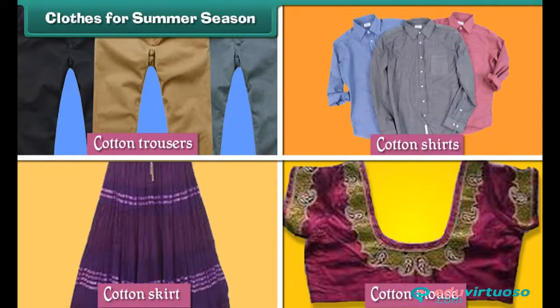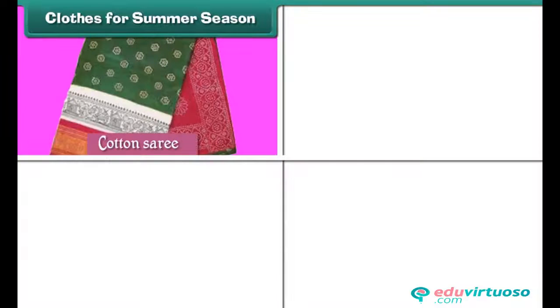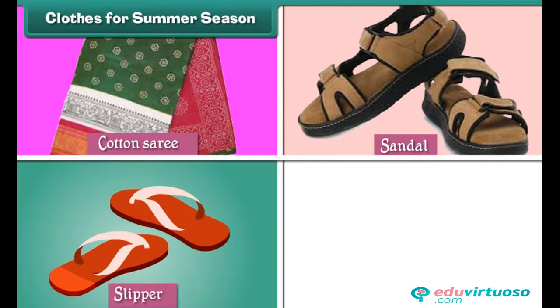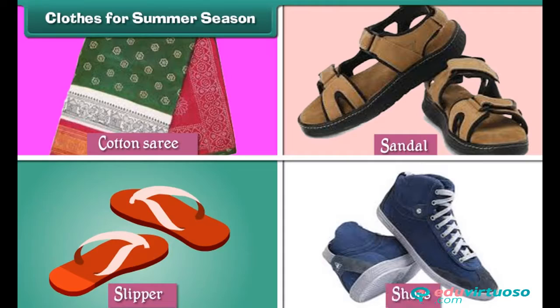and cotton sarees. Cotton clothes keep heat away. We wear sandals and slippers, and avoid shoes in summers.